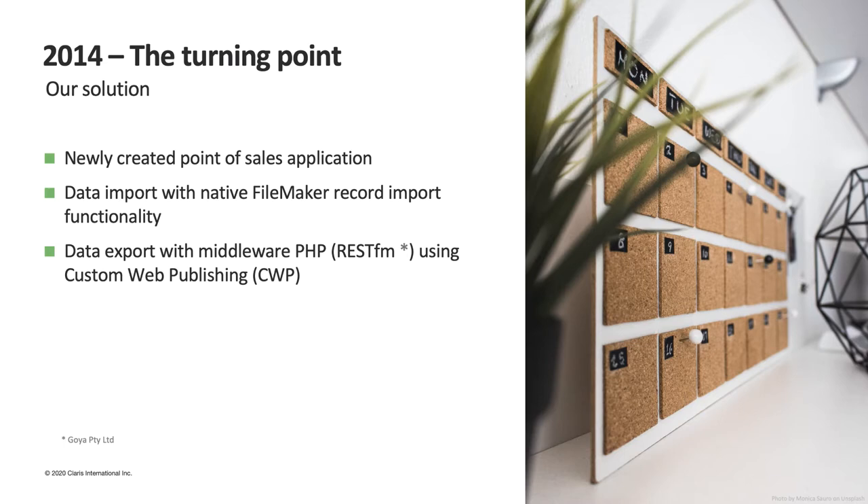The problem was initially solved with custom web publishing using a PHP middleware called rest.fm, with which it was possible to create simple APIs for receiving data from the point of sales. We created a standalone app, but since it was detached, it was necessary to import and align data and make it communicate with the central application. For the data import — products and client databases — we used FileMaker native import features. For the data export of sales transactions generated locally, we used an API created with the rest.fm middleware relying on custom web publishing.